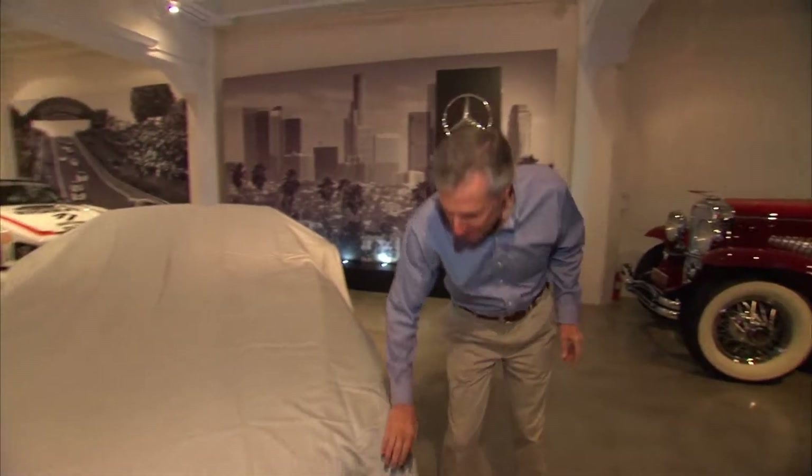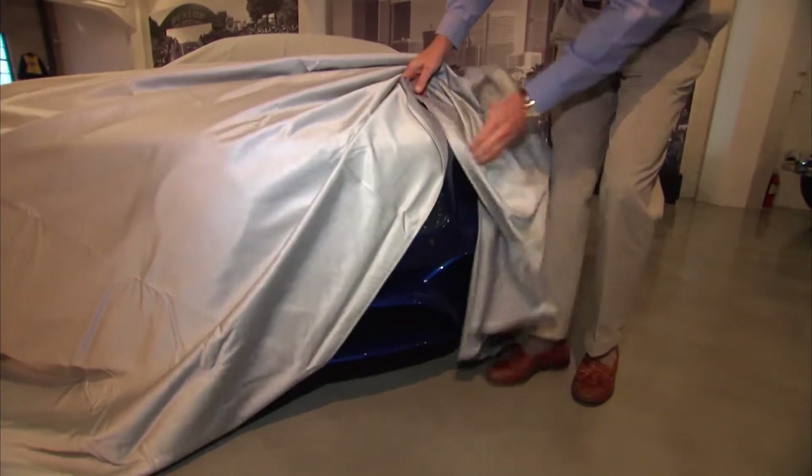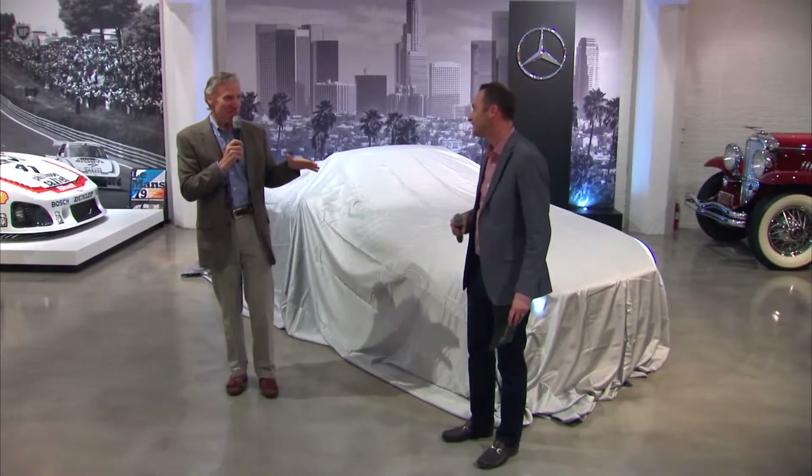Over here, we have a very special car. I'll give you a little peek, but we'll get back to this in a minute. Recognize anything there? Well, that's enough.